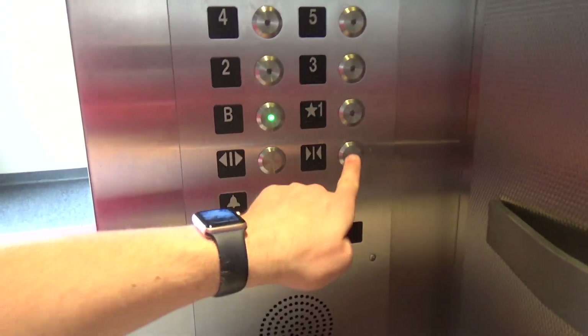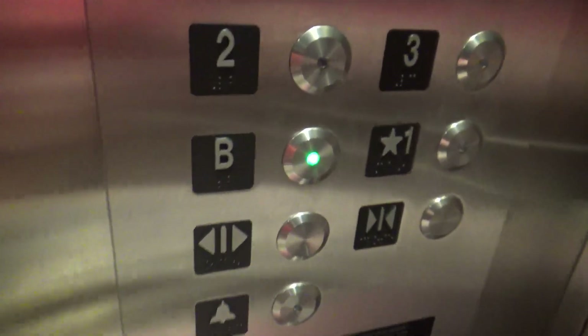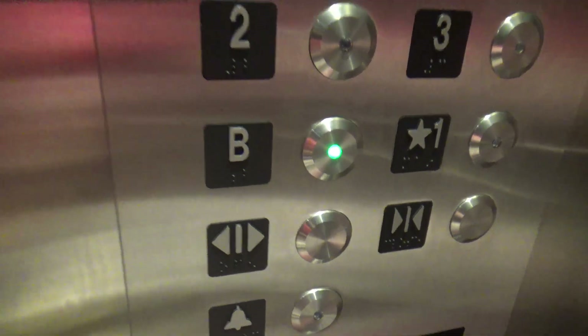Yes, we're going down. So maybe Kone did this mod, but I'm not 100% sure. Basement.